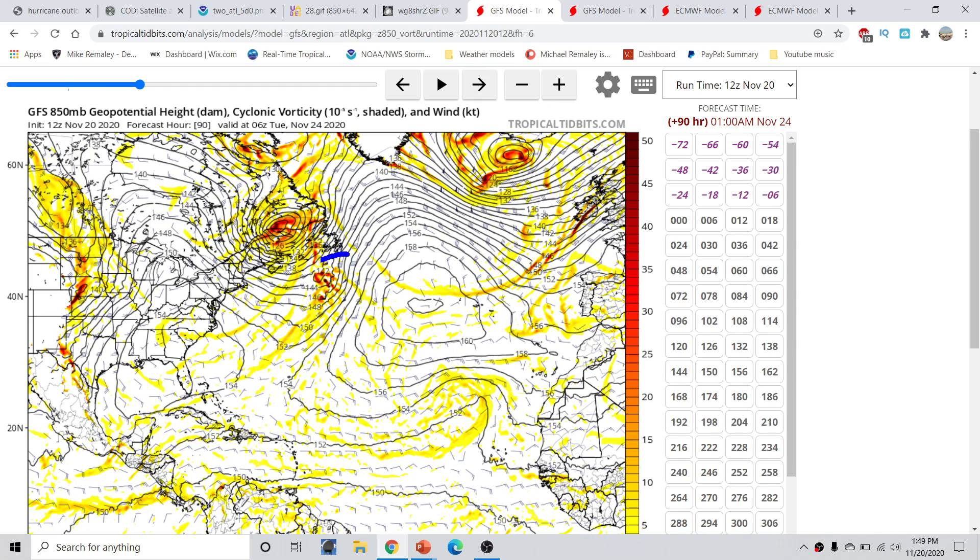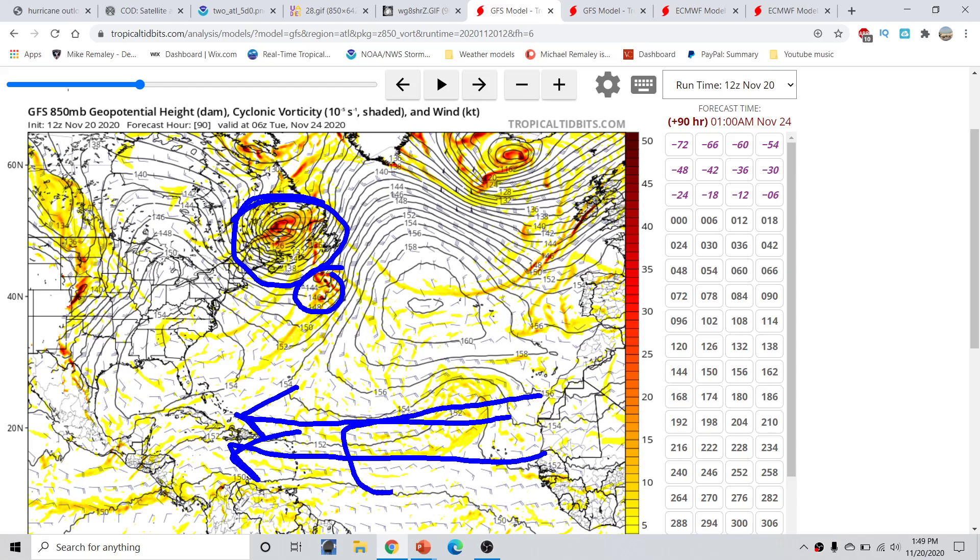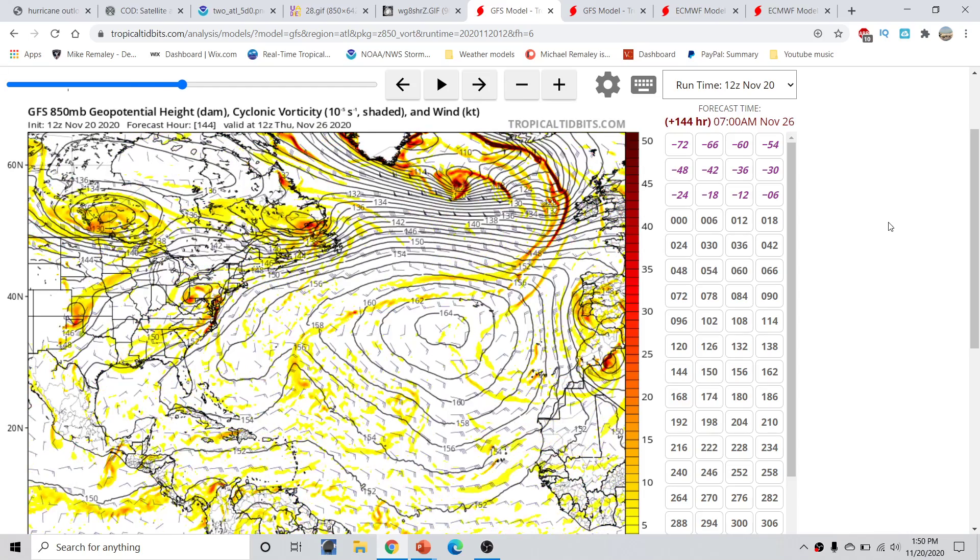Here we can see the vorticity popping out north of Bermuda and moving generally northeastward. At this time we have a broad upper-level system — an upper-level low — and also this piece of energy. Water temperatures in this region are generally not favorable for development, running about 20 degrees Celsius, so this would likely be anything subtropical or fully mid-latitude energy. The energy near Maine is fully mid-latitude. Generally prevailing easterlies and strong trade winds across this region are what we'd expect for this time of year.